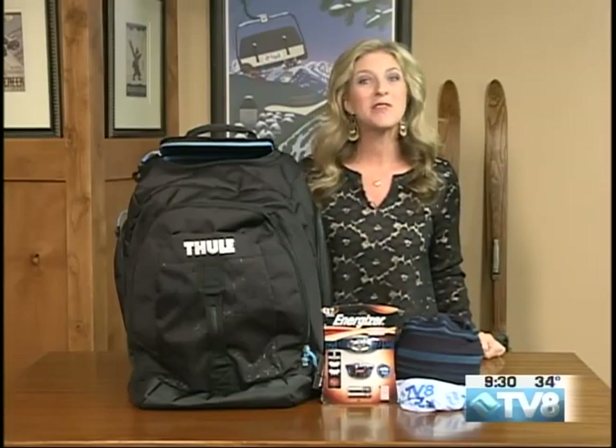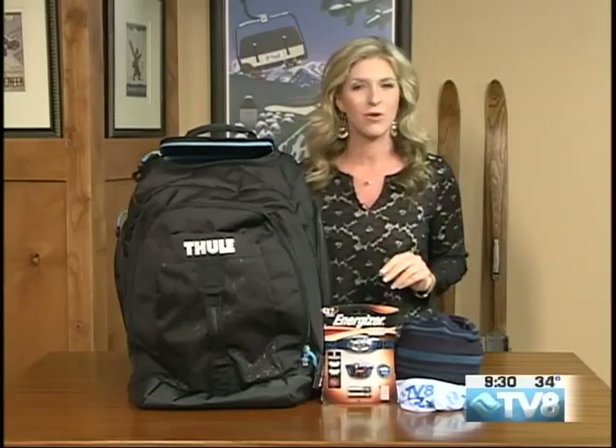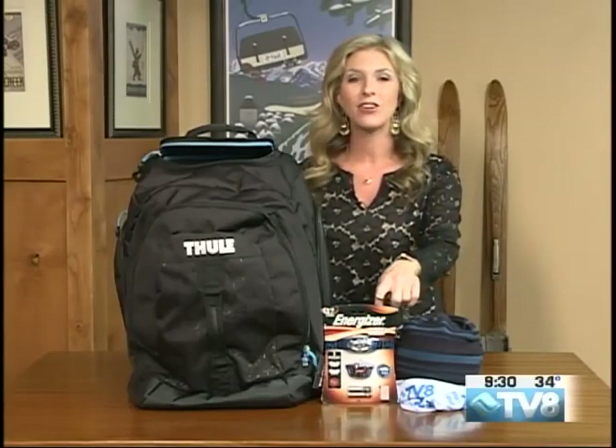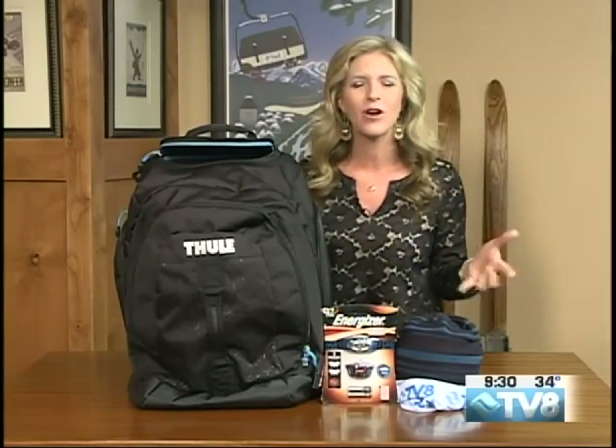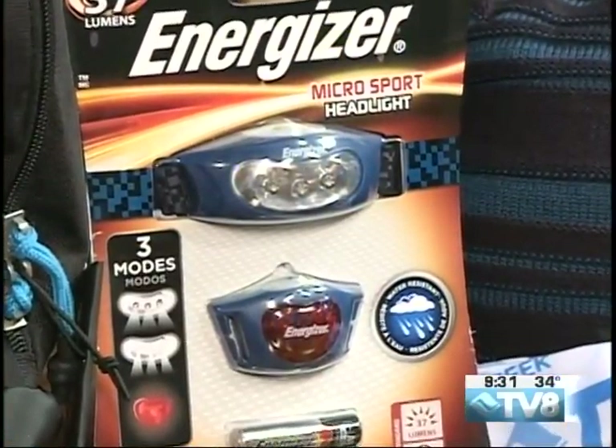I love giving away free stuff, especially when it's awesome things like this. We've got four items in this giveaway for you. The first one is an Energizer headlamp — who doesn't need one of those? It's a great year-round item, perfect to use all the time.